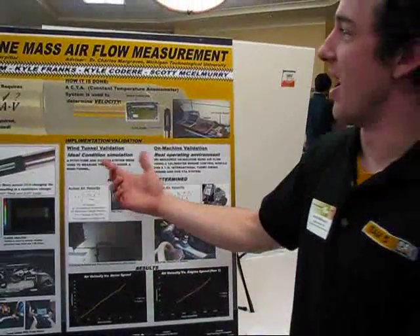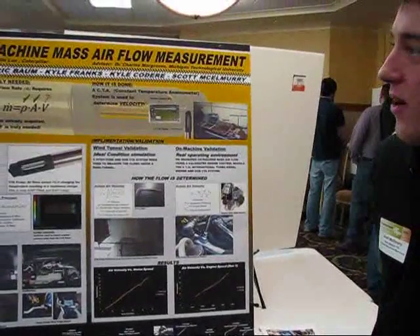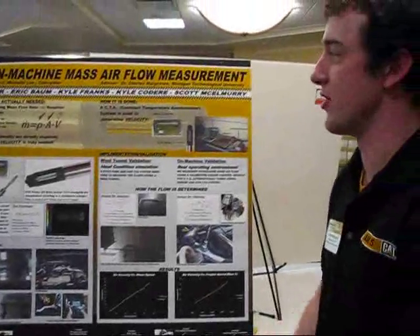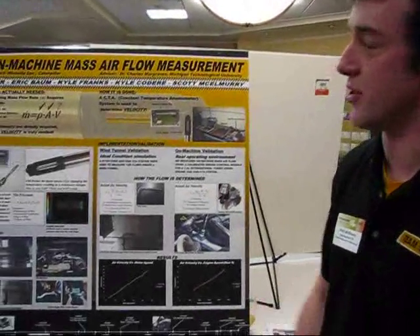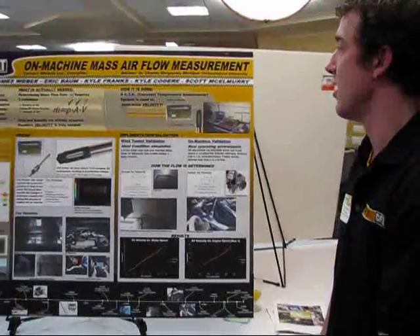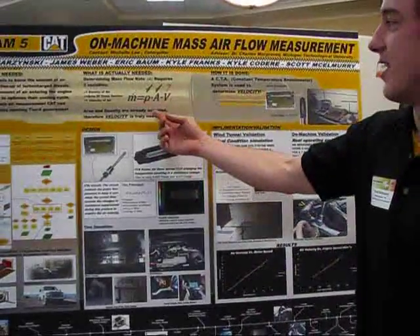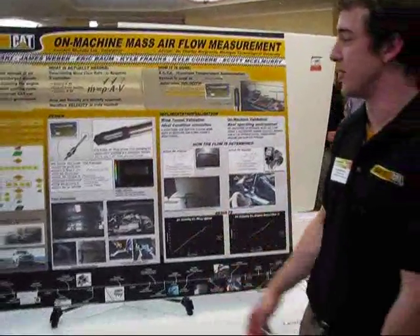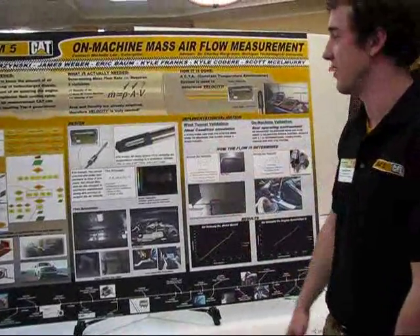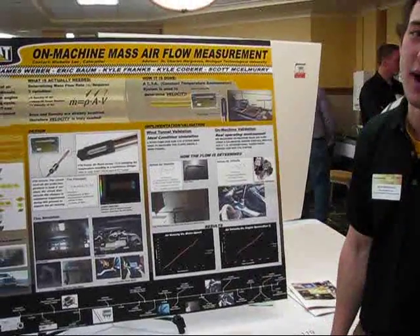This is Team Pod. We do the on-machine mass airflow sensor for Caterpillar to optimize their cooling cycle and overall engine performance to meet the new Tier 4 emissions standards coming out in 2012 for all off-road vehicles. They currently measure density and the cross-sectional area of the tubes given for each machine, so what we needed was velocity, and we chose a CTA — a constant temperature anemometer.